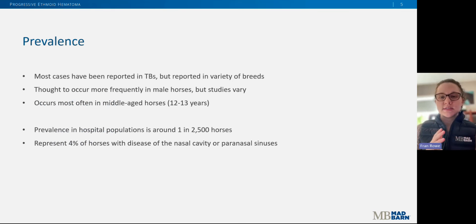The literature is a little inconsistent on demographics depending on the paper you read. Ethmoid hematomas are thought to occur most commonly in male, middle-aged Thoroughbreds. However, they have been reported in many other breeds — drafts, warmbloods, light breeds — and the age of diagnosis can really range anywhere from three years old into the 20s. The prevalence in hospital populations is estimated to be about 1 in 2,500 horses, which means it's likely even less frequent in the general population. Additionally, ethmoid hematomas account for around 4% of horses with sinus disease, so overall this is not a particularly common issue in horses.